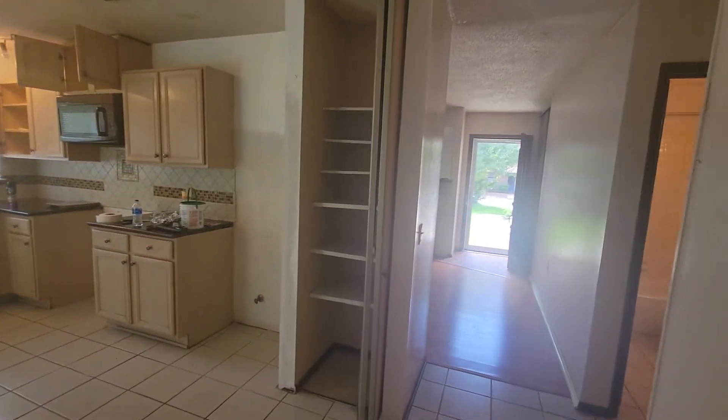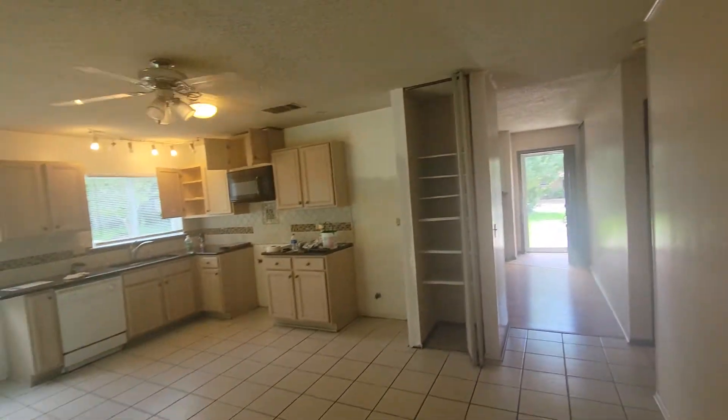I'll show you those cracks in a minute. We've got like 12 by 12 tiles, so if you want to take a count that'll give you an idea of how big the kitchen and dining room is.